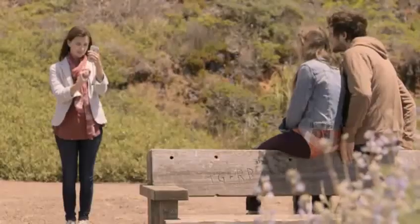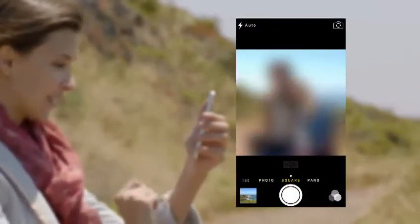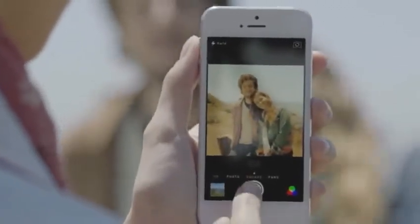The new camera app introduces a new level of ease and versatility. Now you can just swipe between modes — from video, to still, to square — while using a new palette of filters. Your iPhone knows the time and location for each of your photos. The Photos app uses this information to intelligently organize your pictures.